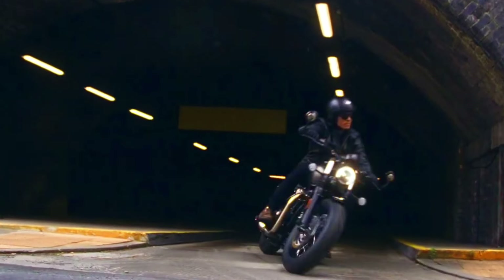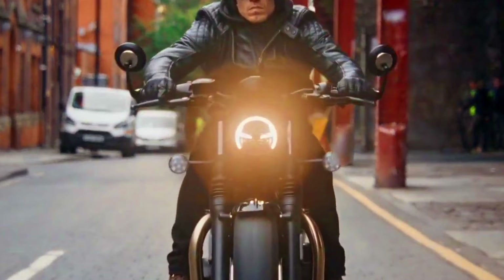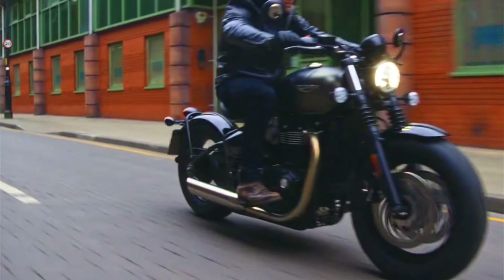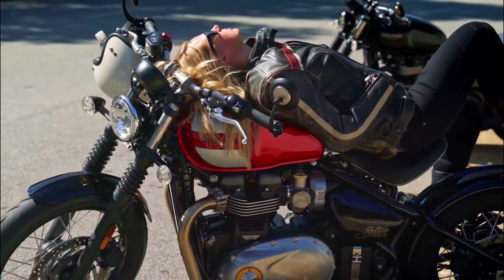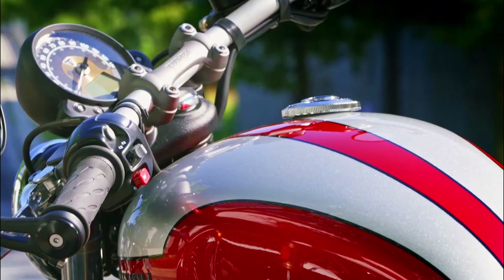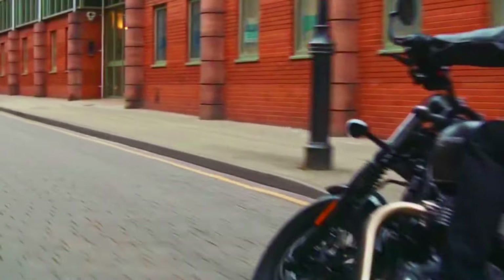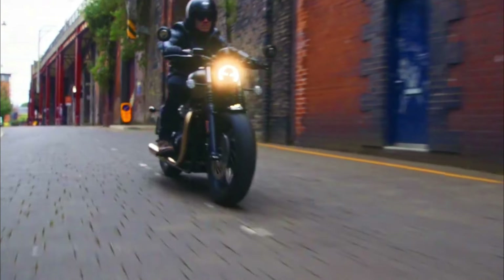Engine: liquid-cooled parallel twin. Displacement: 1,200 cubic centimeters. Power: around 77 horsepower. Torque: around 78 lb-ft. Transmission: 6-speed. Chassis: tubular steel cradle. Suspension: KYB forks front, monoshock rear. Brakes: disc front and rear with ABS. Wheels: 19-inch front, 16-inch rear. Weight: approximately 550 pounds. Seat height: around 27.2 inches.